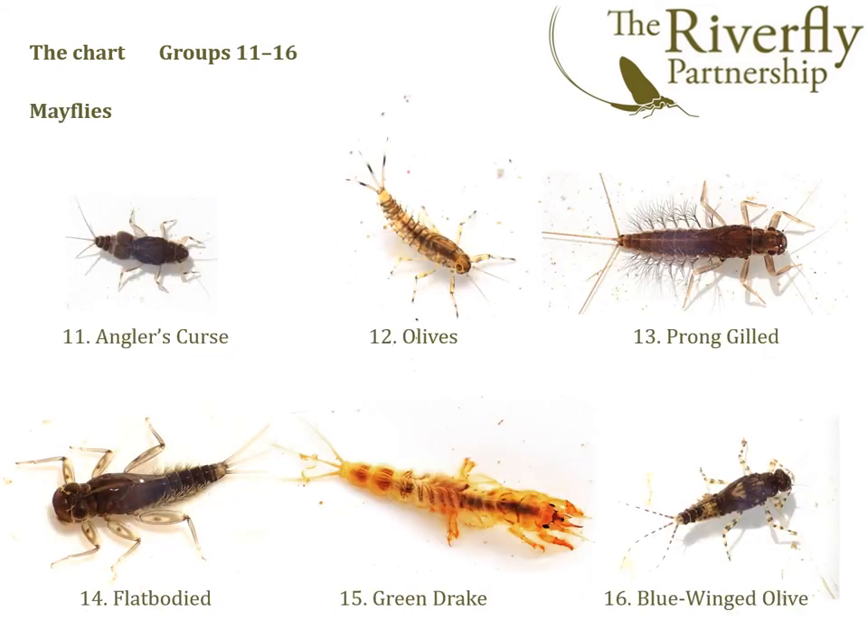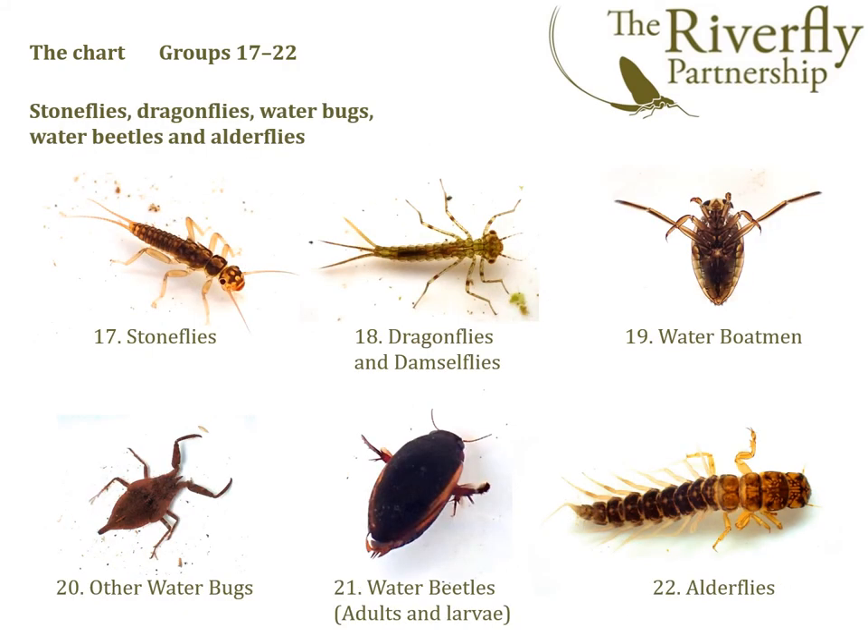We then have the mayflies. Being a Riverfly chart, it's quite rich in mayflies, so we have six groups included: Ancylus, olives, pronggill, flat-bodied, green drake, and blue-winged olive. Then groups 17 to 22 are a mixed selection: stoneflies, dragonflies and damselflies, waterboatmen as distinct from the following group of all other waterbugs, and then group 21, water beetles comprising adults and larvae, and group 22, the alderflies.